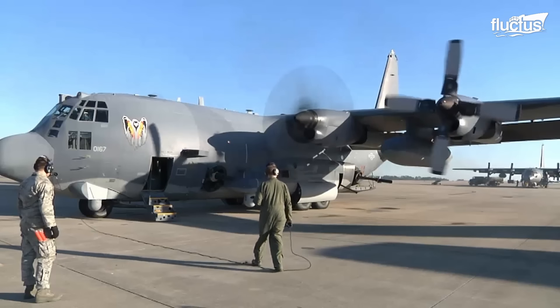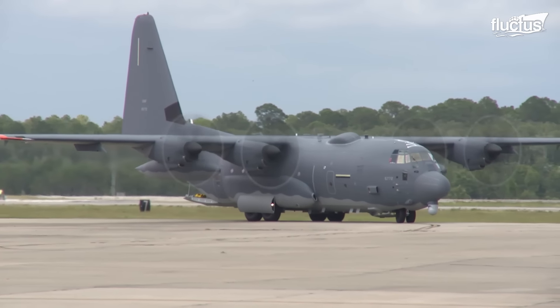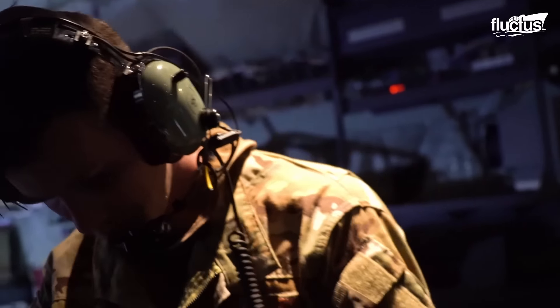Whether the aircraft is required to support ground troops, escort a vehicle convoy, or provide air support during a battle, the goal is to ensure its weaponry can engage various targets, including armored vehicles, buildings, and fortifications.